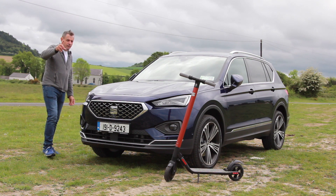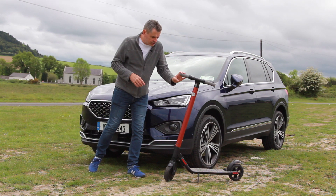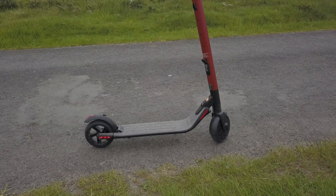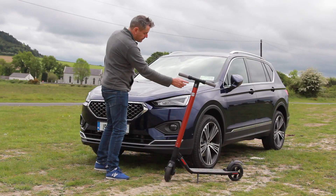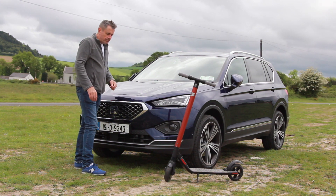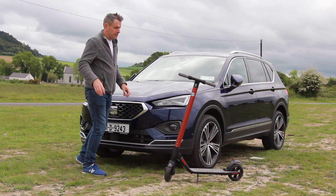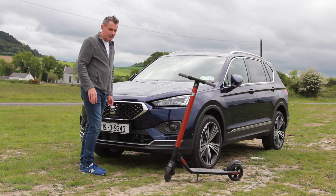Also launching very soon in your local dealership — and you can actually buy it right now at a SEAT dealership — is this little electric scooter. This retails at about €550 in Ireland. It's actually made by Segway, the same company that made the original Segway. This one is now SEAT branded and you can buy it at the dealership. Some laws are probably going to change in the near future surrounding these electric scooters; they're heralded as unsafe and dangerous, but of course they're not.